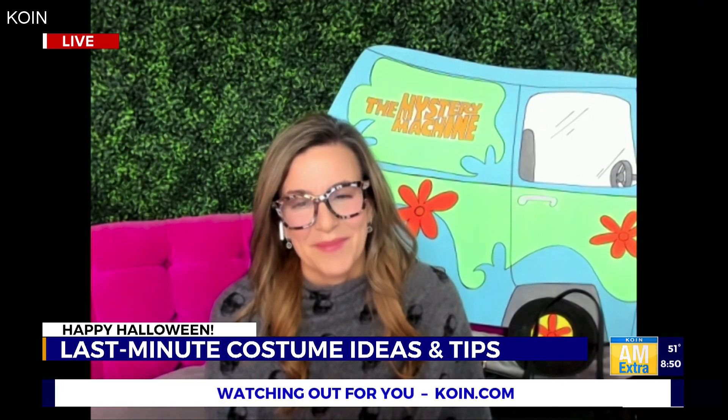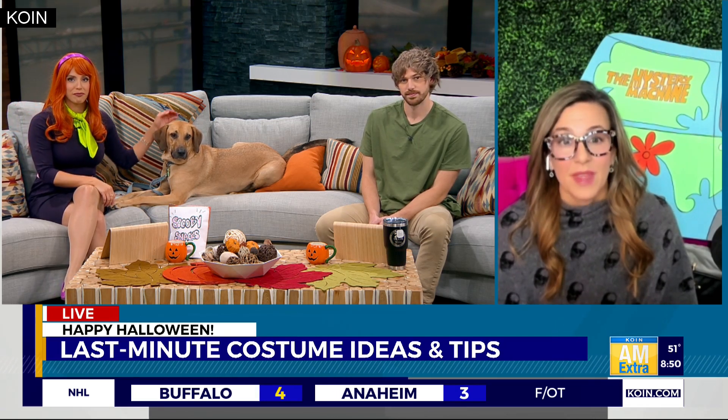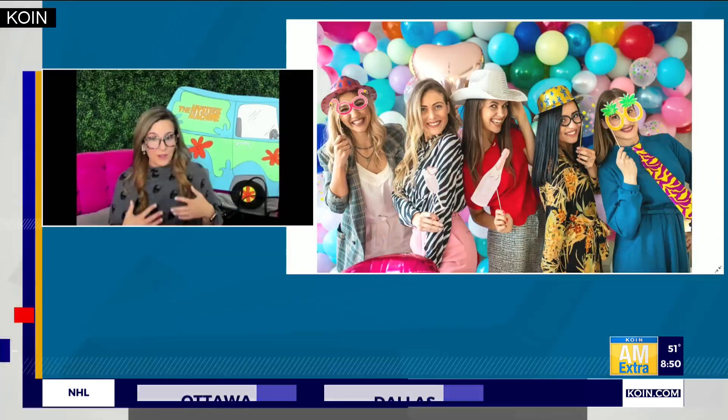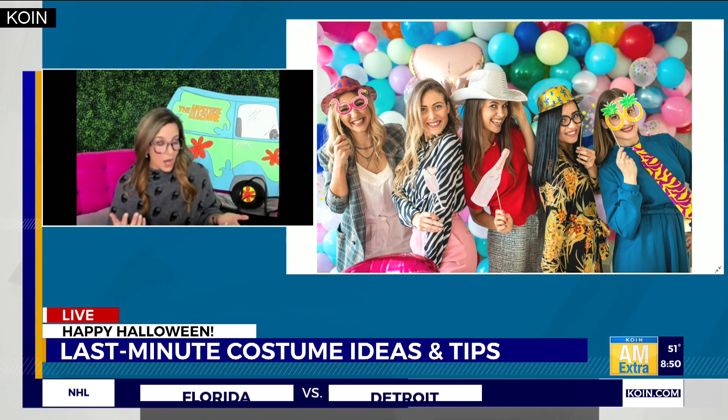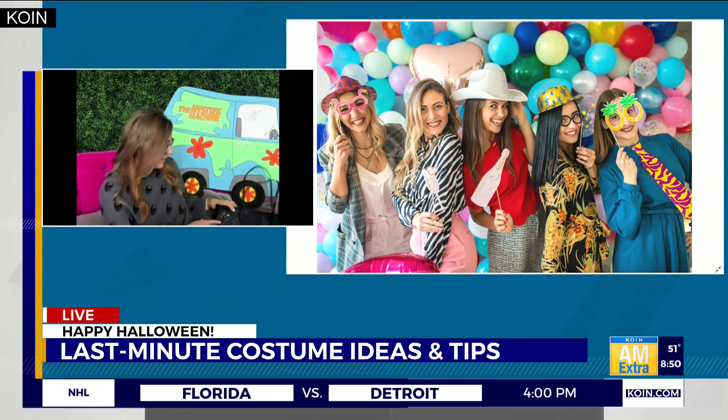A lot of costume shops are kind of sold out at this point, especially of some of the popular stuff. But if you just want something kind of Halloween-festive, where do you suggest looking right now? For me, I hit my TJ Maxx and Marshalls — they've got a lot of great skull merchandise. So I'm feeling the Halloween spooky vibe, but I don't necessarily have on a Halloween costume. They also have things like this handbag that just has a skull print on it, so that's super spooky.